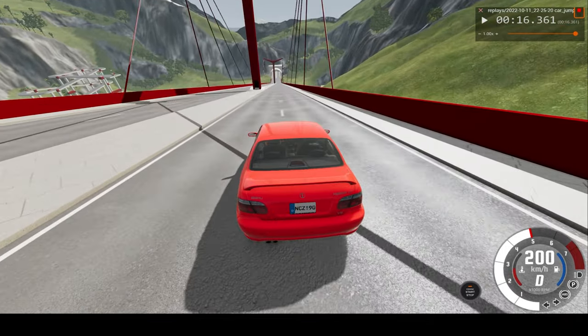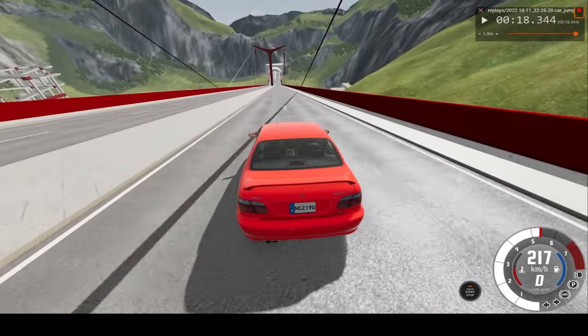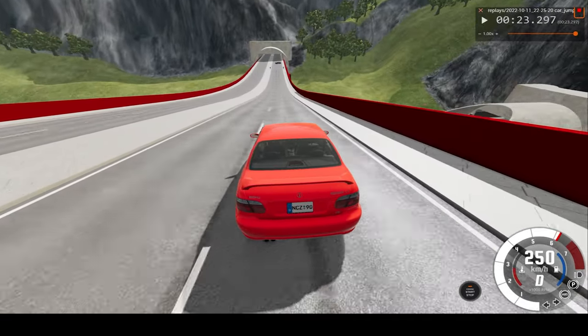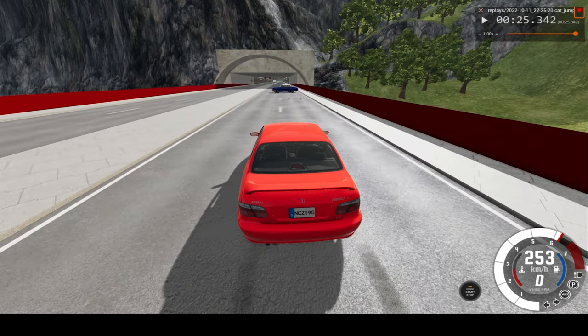Thanks to the Englander bridge, already crossing 200 kilometers an hour, 220, 230, 240, approaching 250 and ready for the hit.